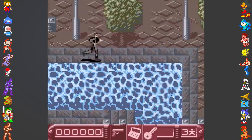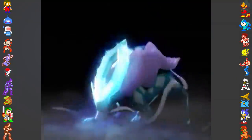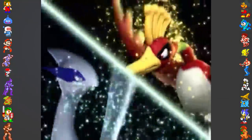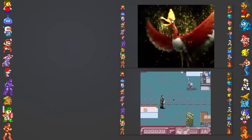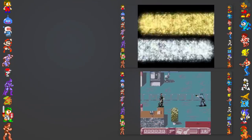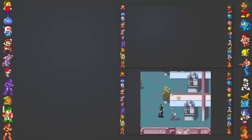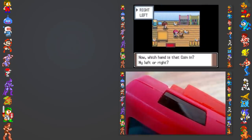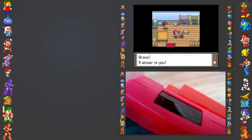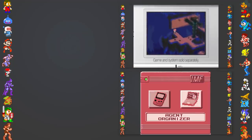Did you also know that one Game Boy game actually let you change the channel on your TV? Or that the English localizer for several Pokémon games secretly snuck in a few references to memes? For more facts, check out our videos on Game Boy games and memes in games. And if you have honest feedback about the channel, let us know in the comments — we always appreciate it.